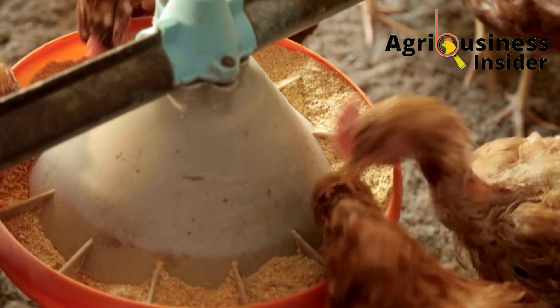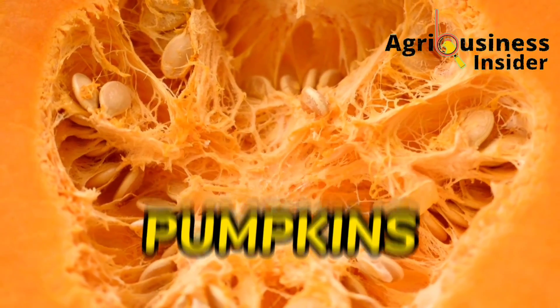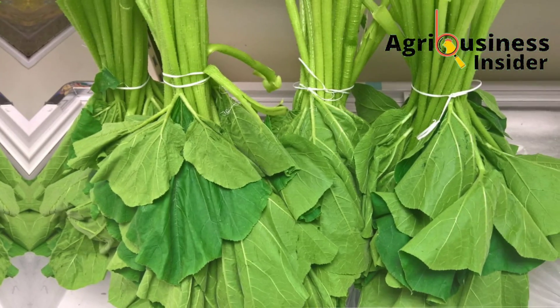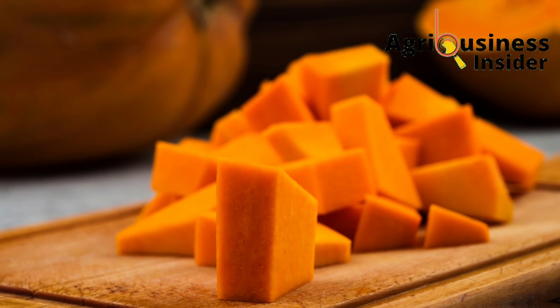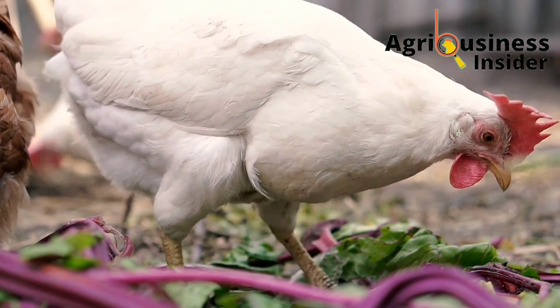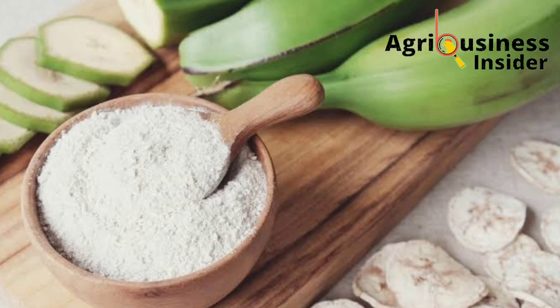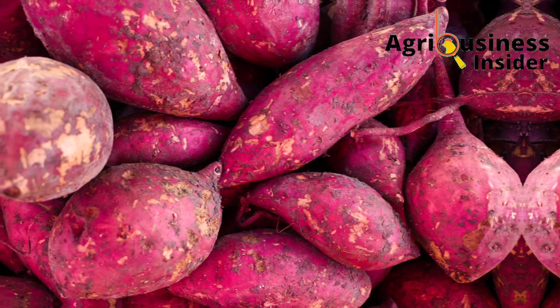To supplement your chickens with potassium organically, you can use pumpkin — including the seeds, leaves, and the fruit pulp itself. You can also supplement with vegetables such as spinach, as well as bananas and sweet potatoes.